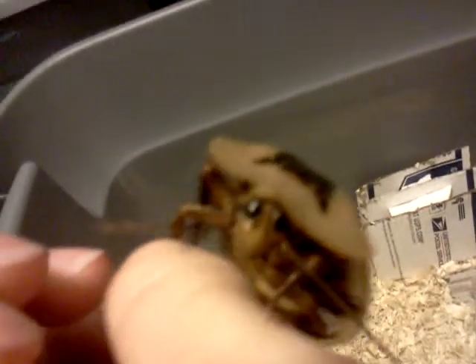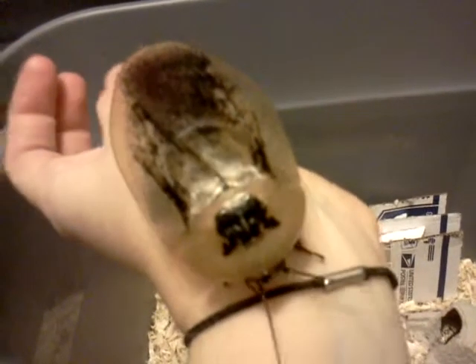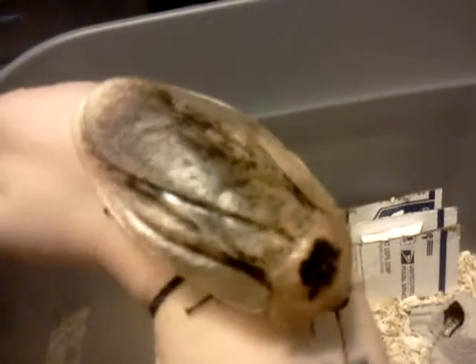These guys are an excellent pet roach. They get really big. They don't have a defensive odor like, say, the giant caves do. Really calm, friendly roach. And yeah, I just wanted to show you what he looks like. He finally moulted and I was really happy. I looked in there yesterday and saw him.